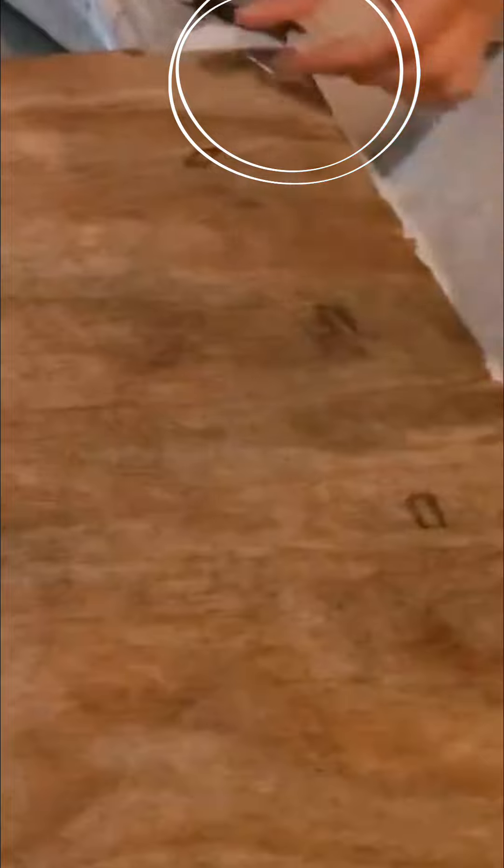Once I had the wooden structure, I removed all the nails and started to reassemble the ottoman, putting it back into its original condition.